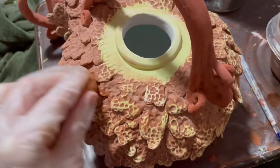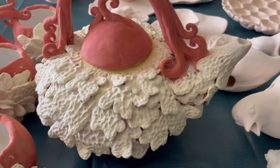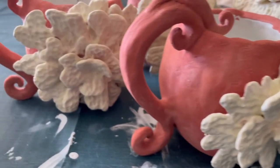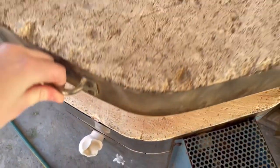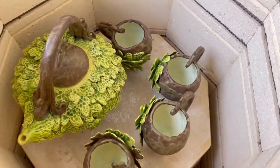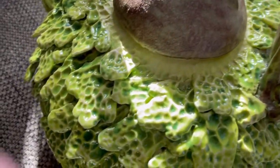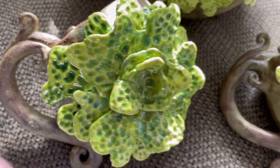I wanted a lot of depth to my lichen, for it to look as deep and rich and beautiful as the real version of what I'm sculpting. It's so fascinating to me to compare pieces before firing to after. There's the reveal. I'm so happy with the colors and textures of these pieces, the contrast, the depth, everything about them. The kiln gods definitely treated me well with this project.